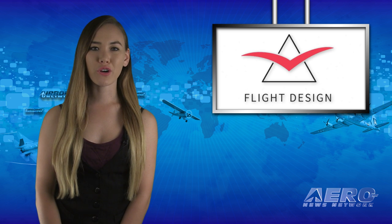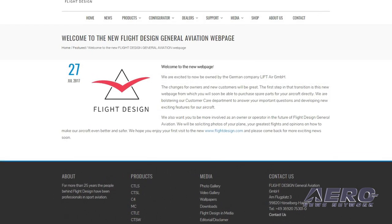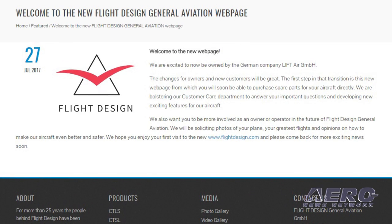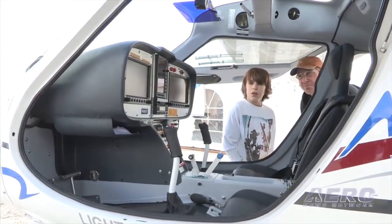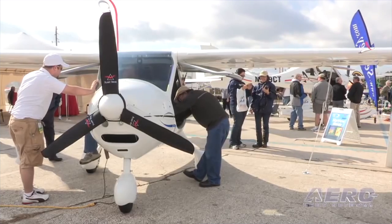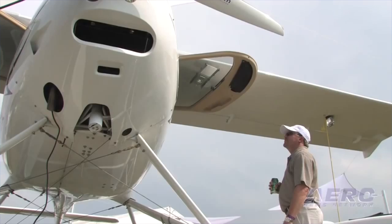GA aircraft manufacturer Flight Design has concluded the sale of all major company assets to the investment group LIF Holdings, and will be based at a new and modern facility near the historic town of Eisenach in the Thuringia region of Germany. The company will now be called Flight Design General Aviation GmbH. The flight design EOSA design organization, the production site in Kherson, Ukraine, as well as the design rights for all flight design products, including the CT series, are all now secured with the German company's investment.